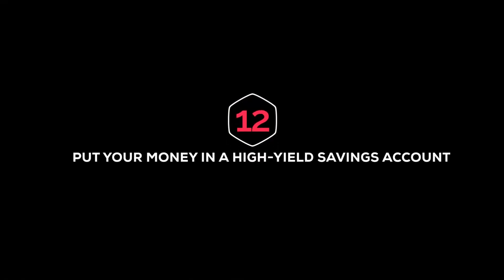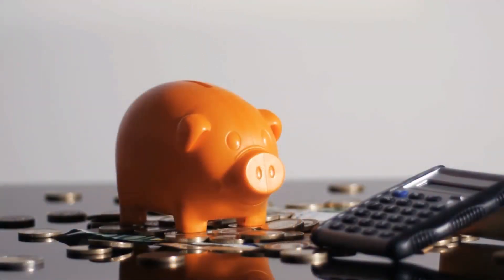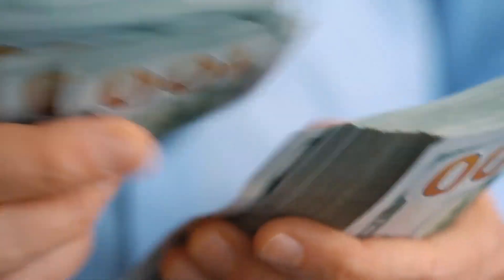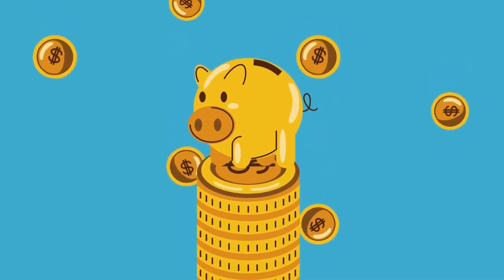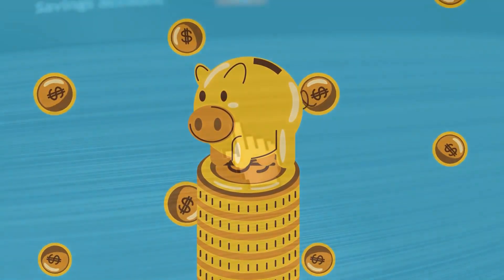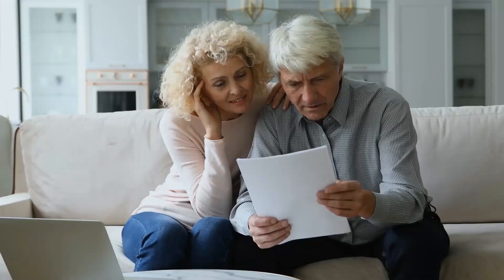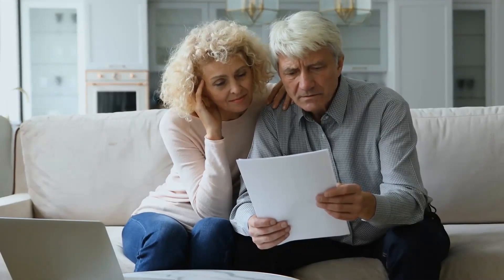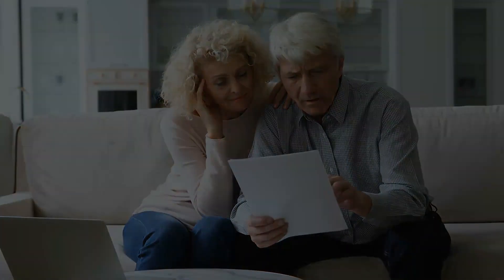Number twelve: put your money in a high-yield savings account. A high-yield savings account is one of the best places to put your holiday savings. This separate account keeps the money out of your personal savings where it might be easy to spend it on something else. If you put your money somewhere safe, it will continue to grow as interest is added to it. McClary says that a high-yield savings account is a great way to make saving for the holidays a habit, and to move the money you're saving into an account that may give you a little bit more when it's time to use it.